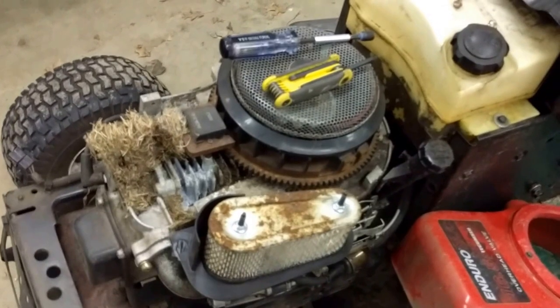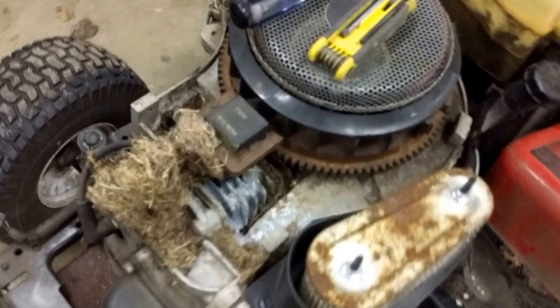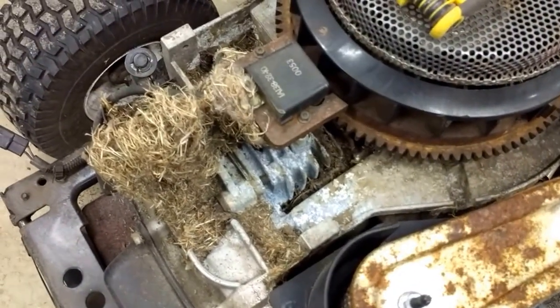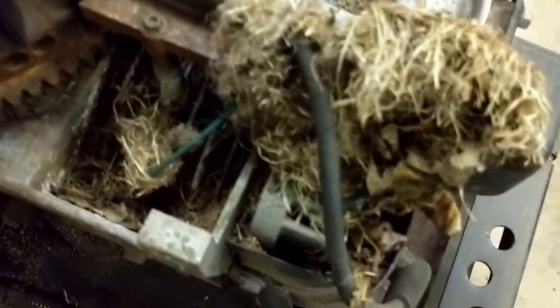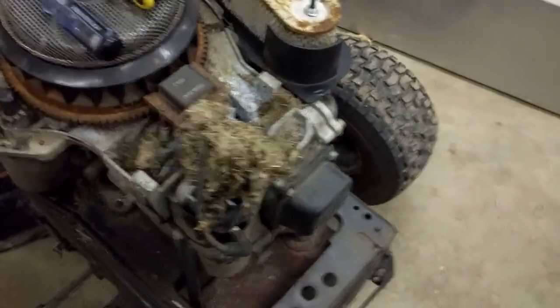The third possibility I saw mentioned was to check if you have a mouse nest or something built up in the cooling fins of your engine. And would you look at this? All along this edge right here, this edge right here, and up in the front right here — underneath this is where the airflow is supposed to go to cool that engine. And that, my friends, was the cause — I'm pretty sure is the cause of my exhaust that was glowing.